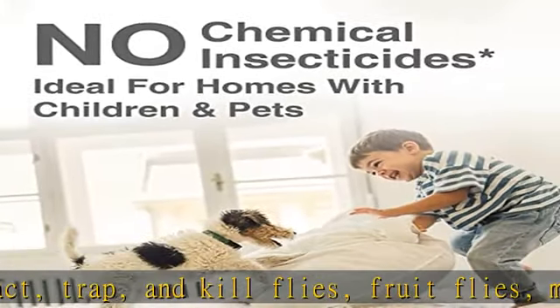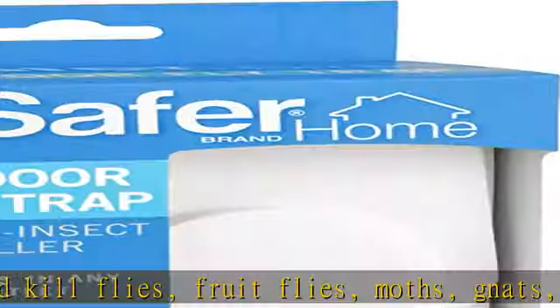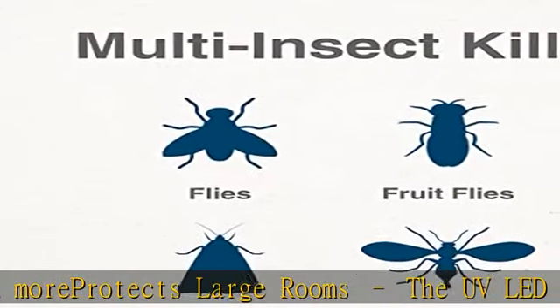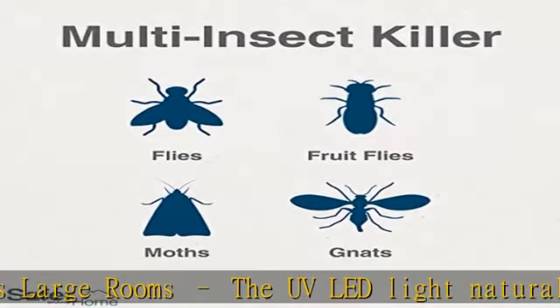Ideal for your home: these traps are the perfect choice for homes with children and pets. Discrete design: trapped insects are hidden on the back of the glue card, while the trendy design blends in with your decor.